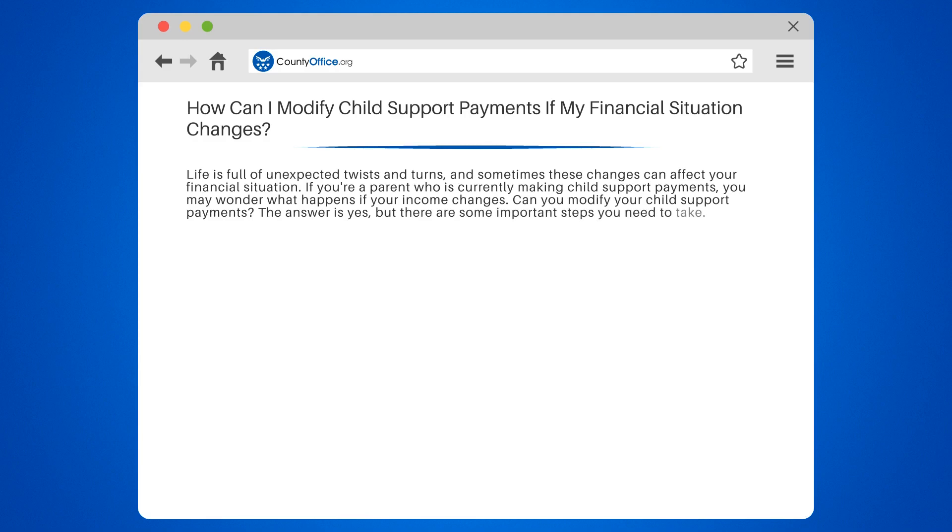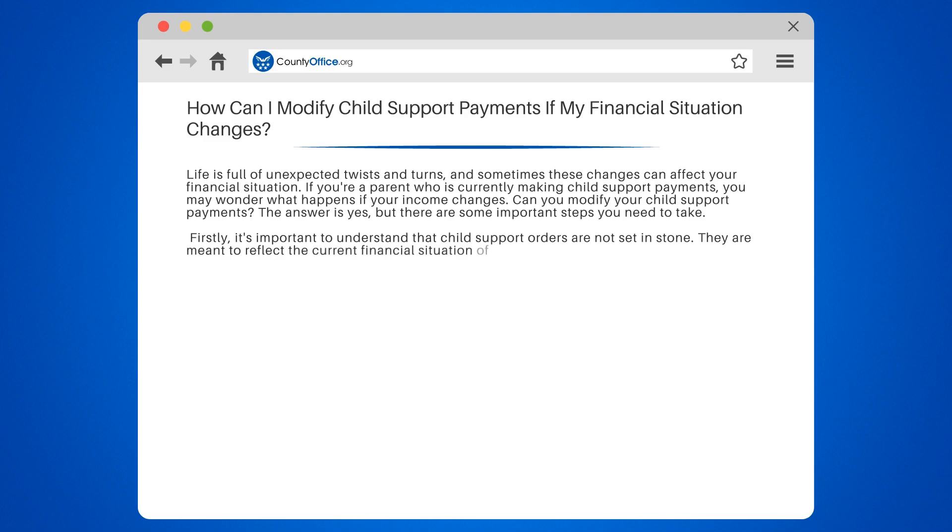The answer is yes, but there are some important steps you need to take. It's important to understand that child support orders are not set in stone — they are meant to reflect the current financial situation of both parents. So if there's a significant change in your income, it's possible to request a modification.